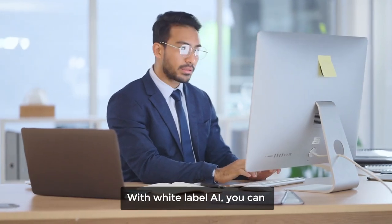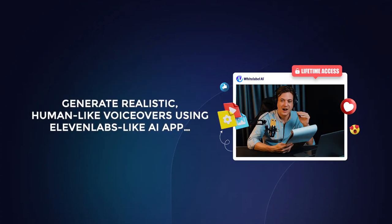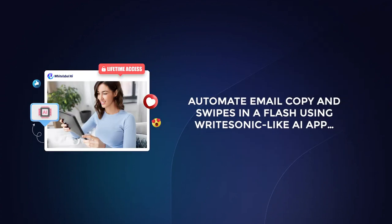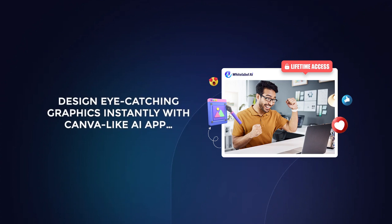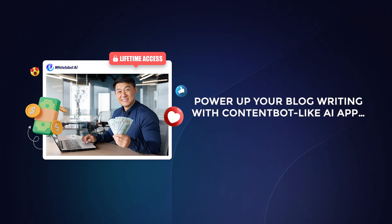Think about it. With White Label AI, you can create jaw-dropping visuals using a Midjourney-like AI app. Generate realistic, human-like voiceovers using an Eleven Labs-like AI app. Produce high-quality, engaging content with a Jasper-like AI app. Edit and enhance photos in seconds with a Luminar-like AI app. Automate email copy and swipes in a flash using a Writesonic-like AI app. Generate and perfect AI prompts with a PromptPerfect-like AI app. Create unique AI-generated images with a DALL-E-like AI app. Design eye-catching graphics instantly with a Canva-like AI app.